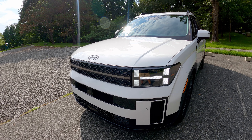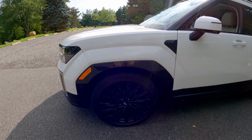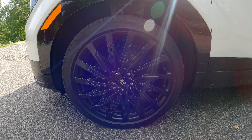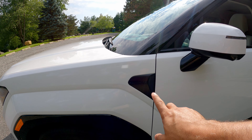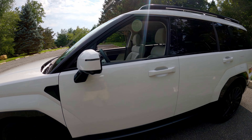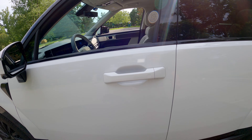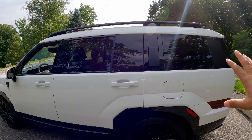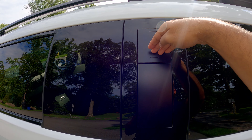Walking around the side, my tester is sitting on Pirelli Scorpion tires wrapped in 21-inch wheels — very large wheels because this is the Calligraphy trim. You can see the word 'Santa Fe' along the side. There's an LED turn signal integrated into the mirror. You do have keyless entry — just put your hand inside the door handle and the vehicle unlocks — and there's a button here to lock the doors.